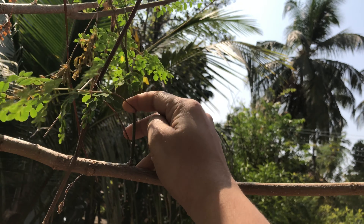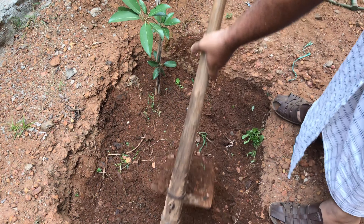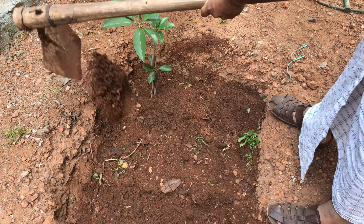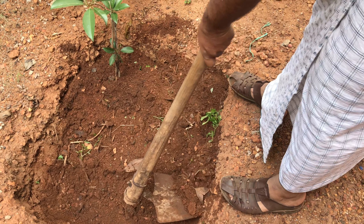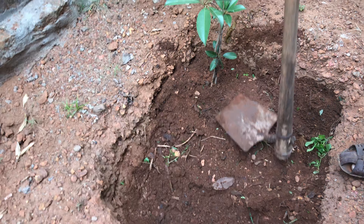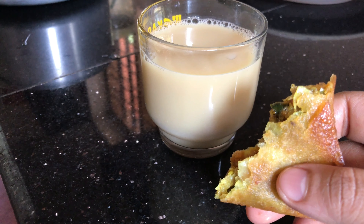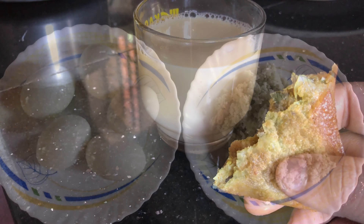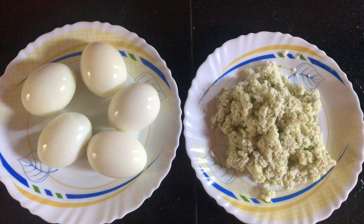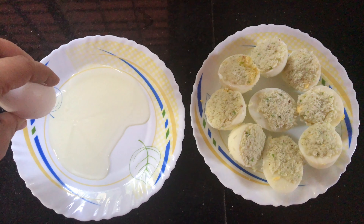In between, I was taking some moringa leaves for lunch. For the mid-time meal, we had a glass of Horlicks and a samosa, and for that we need the coconut chutney.